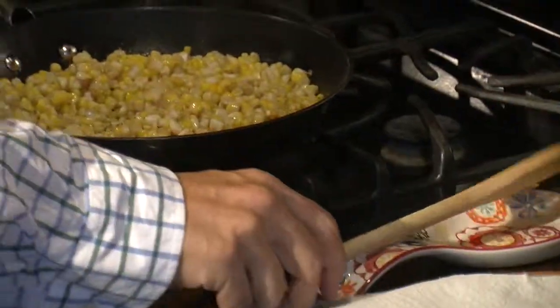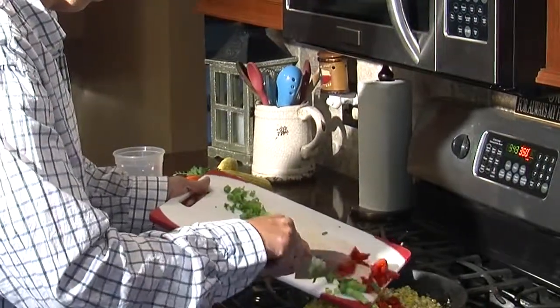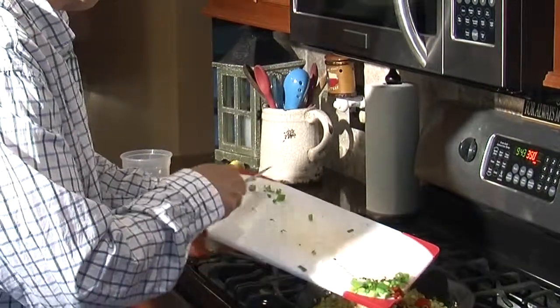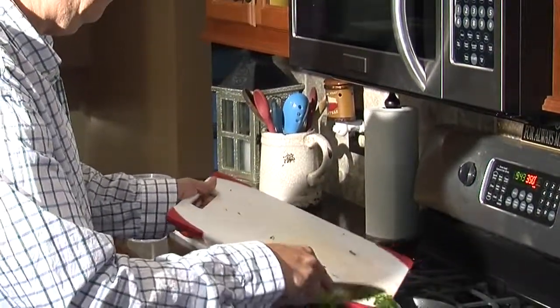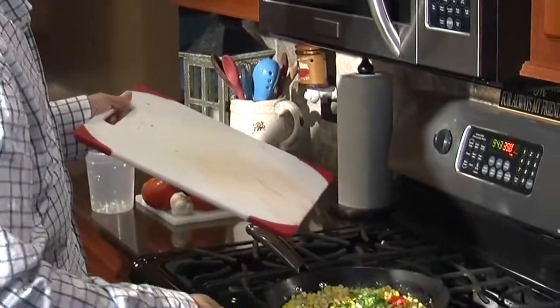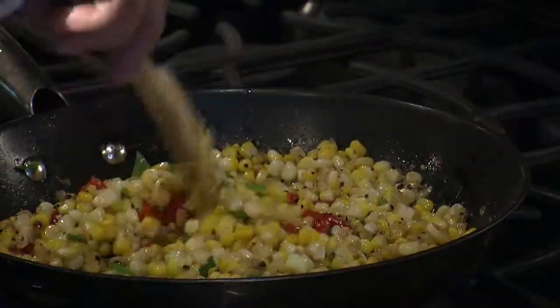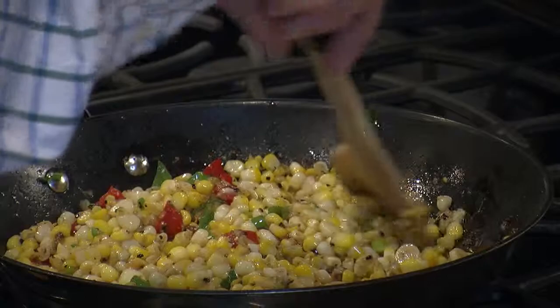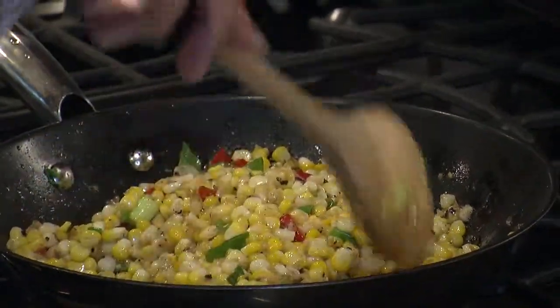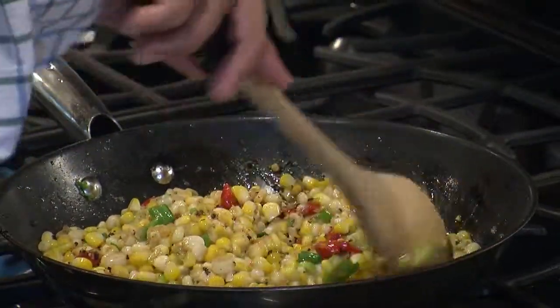We've got our corn going. We're going to add a little more flavor here. I've got some green onion chopped and some roasted red pepper. I'm going to toss this in — it's all going to come together really nicely. I've just added about a quarter cup of chopped roasted red pepper and two green onions — both green and white parts. Now it's just a matter of letting it cook down and developing a little more flavor.